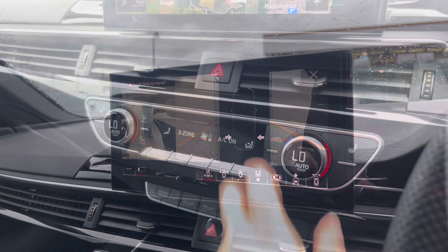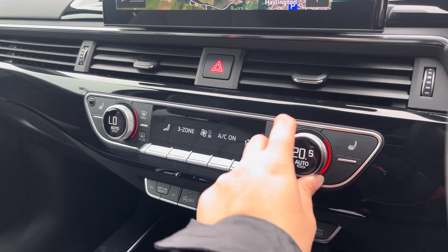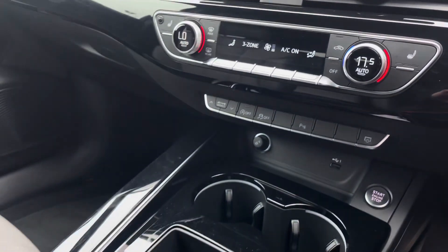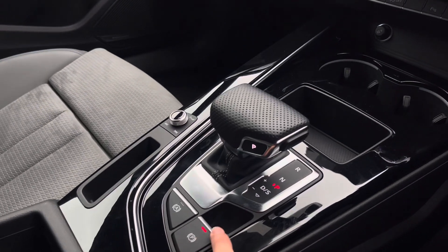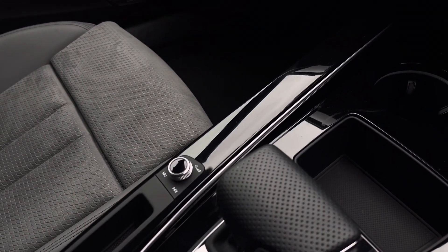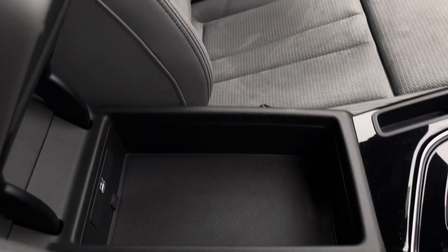Below that we've got the three-zone climate control unit, allowing you to separately adjust the temperatures, and of course the front seats are also heated. We've got two cup holders, the electronic handbrake and hill hold assist, as well as the volume controls, and storage underneath the armrest with a USB-C port.